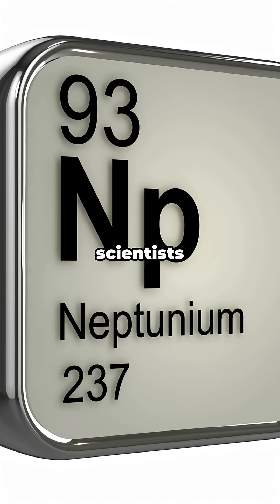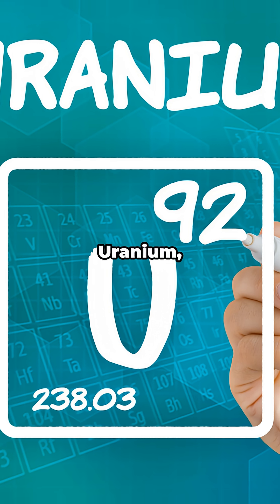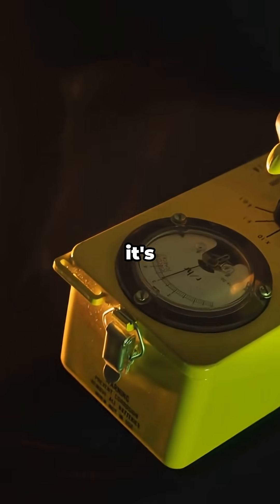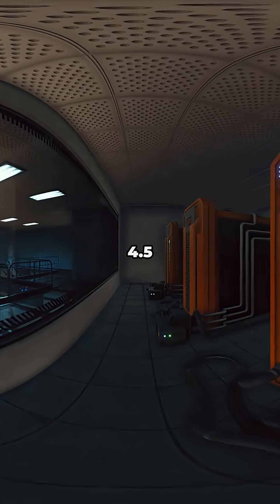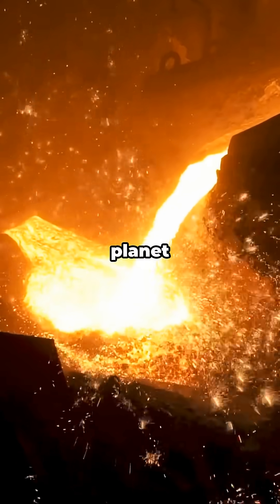Neptunium is what scientists call a transuranic element — that means it's heavier than uranium, and it doesn't really exist in nature anymore. Why? Because it's radioactive with a half-life of just 2 million years. That sounds long, but Earth is 4.5 billion years old. Any Neptunium that existed when our planet formed has long since decayed into nothing.